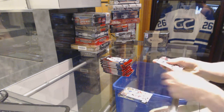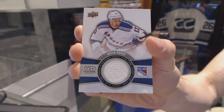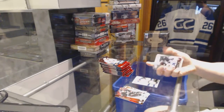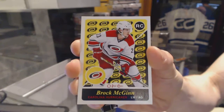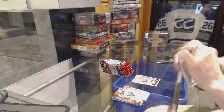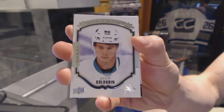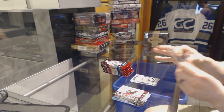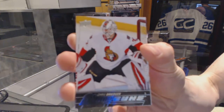Pack 1 starts with an Upper Deck game jersey for the New York Rangers, Kevin Hayes. O-Pee-Chee retro rookie for the Carolina Hurricanes, Brock McGinn. Portraits for the San Jose Sharks, Nikolai Goldobin. Young Guns for the Ottawa Senators, Chris Driedger.